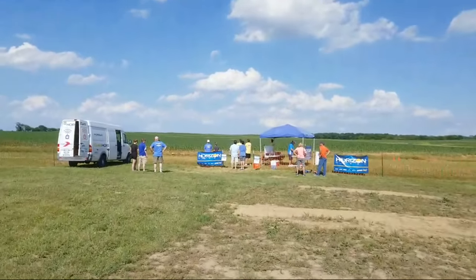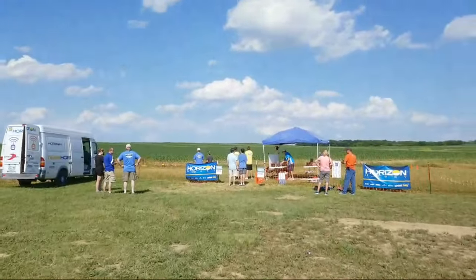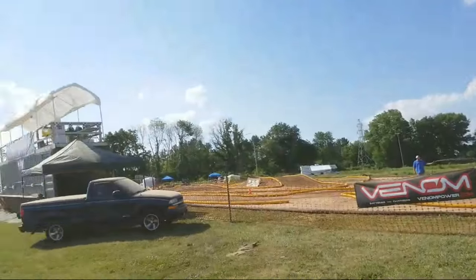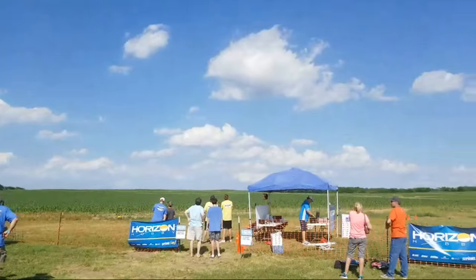Thanks for joining us here on this live stream. Gorgeous day — low 80s, light breeze. Kind of have a break at the track right now; they're watering it. Up there, that's my home for the weekend, as I will be announcing all weekend long.